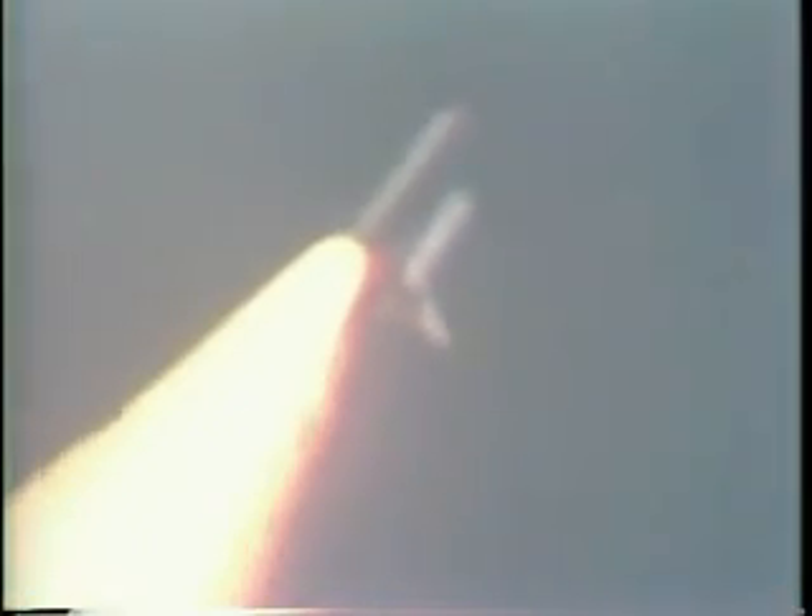38 seconds, slot board status looks good, mission control. 42 seconds, Columbia now 3 nautical miles in altitude. 46 seconds, coming up on maximum aerodynamic pressure on the vehicle. 55 seconds, pass through max Q, still looking good. Throttle engine is back to 100% — go at throttle up.